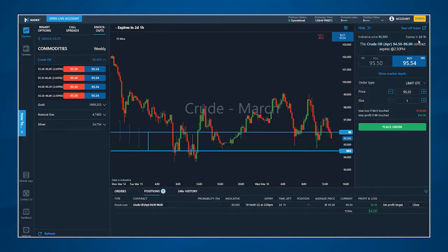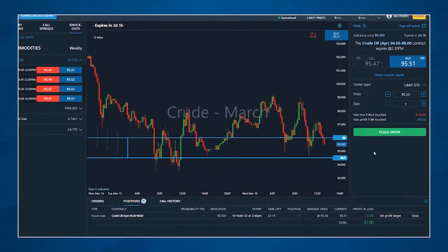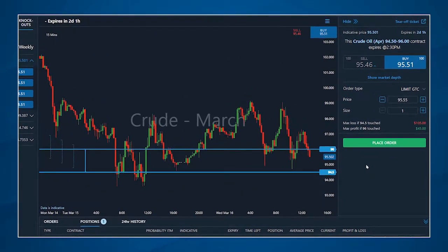When trading at Nadex — whether it's binary options, prediction markets, knockouts, or call spreads — the risk reward of the trade is always known upfront. As markets move and the time to expiration changes, your trade's risk reward profile will also change. You should constantly be asking yourself: would I initiate this position with the current risk reward profile, or might I want to exit this position early?